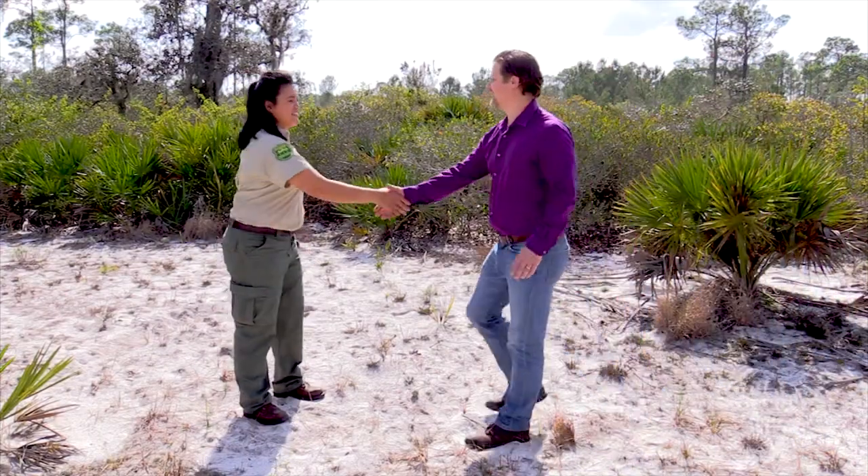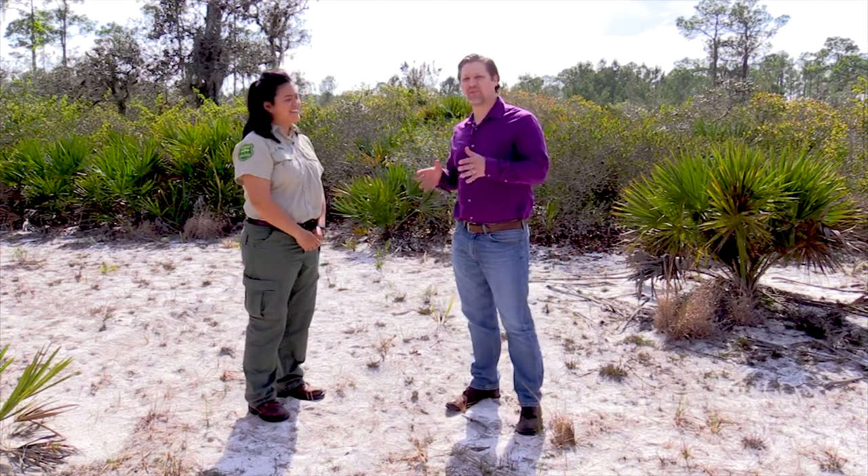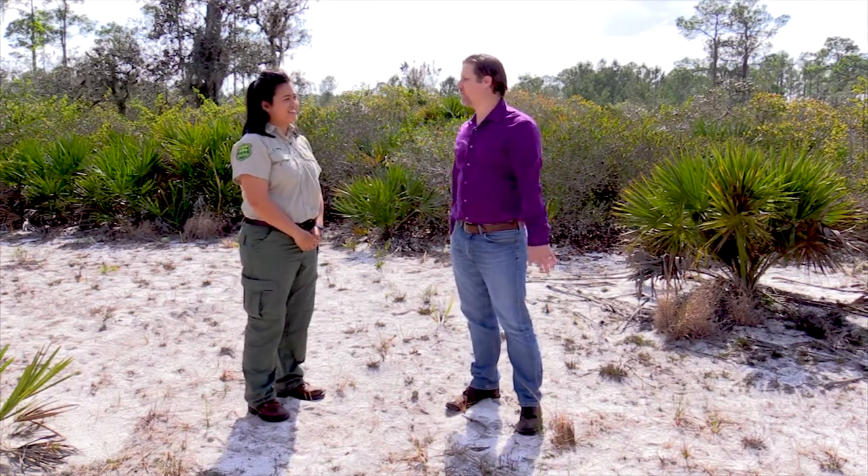I'm with Candace Canalthe. She's the plant biologist here with the Florida Forest Service.